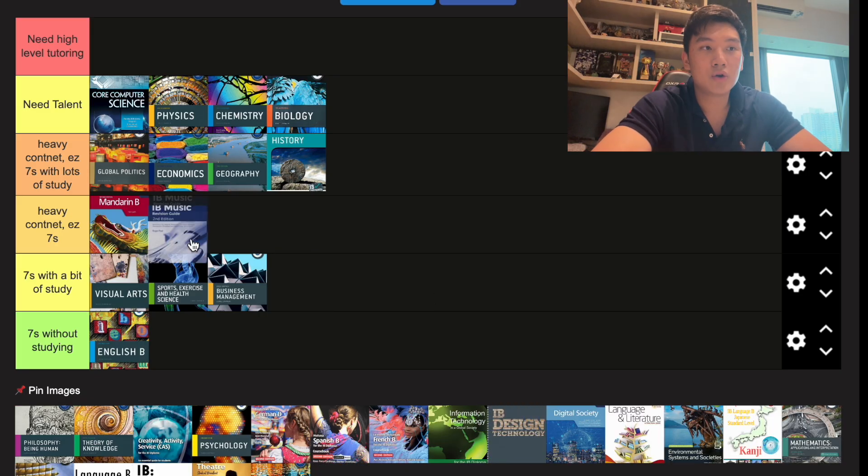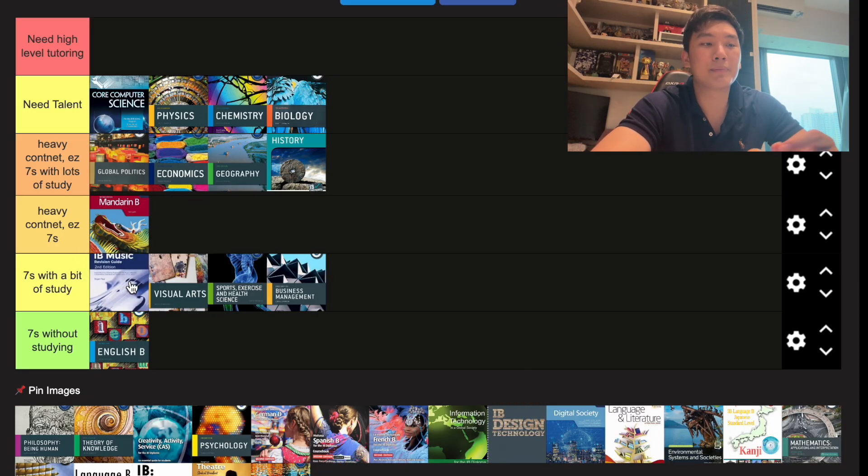Next up we have IB Music. I'm going to put it at sevens with a bit of studying because it's an art subject with no traditional exam. You need to do projects, you may need to compose, and you do need to be literate in music and notes.